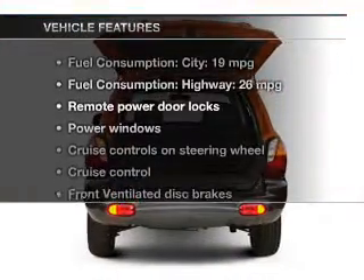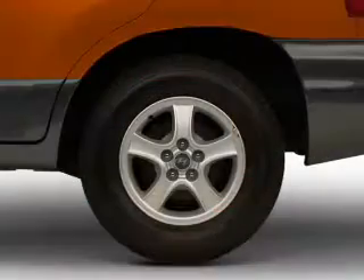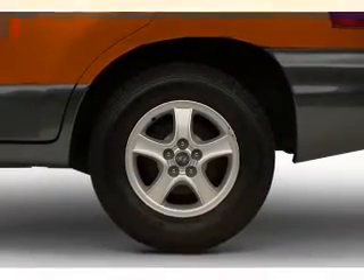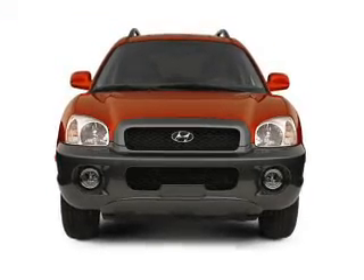Plus, enjoy these notable features that are included in this vehicle: power door locks, power windows, cruise control, and AM-FM stereo with a CD player. Power mirrors, power steering, and an adjustable tilt steering wheel.